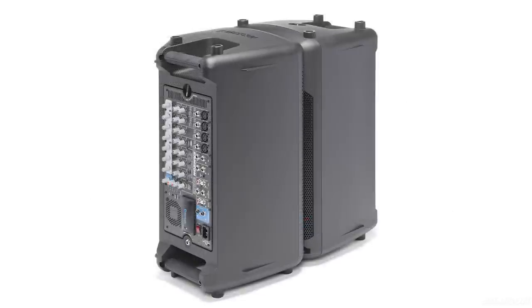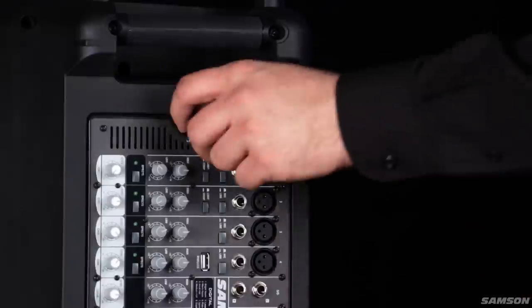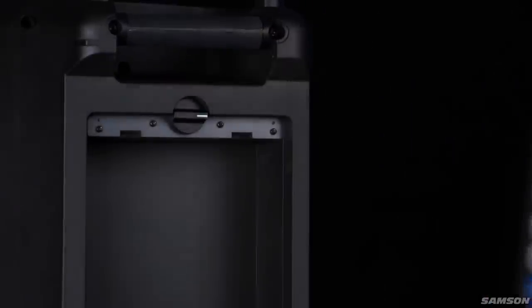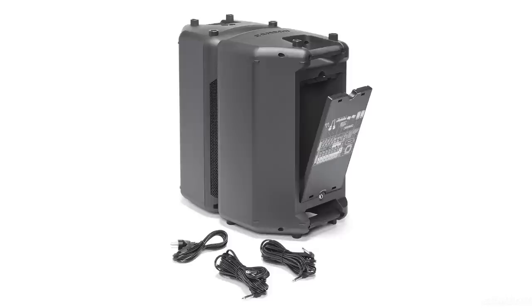The XP1000 packs together into a single unit for easy transport. With a dedicated compartment for the mixer, and another compartment to store the included speaker and power cables, the two cabinets slide together and have integrated handles to carry the XP1000 anywhere great sound reinforcement is needed.